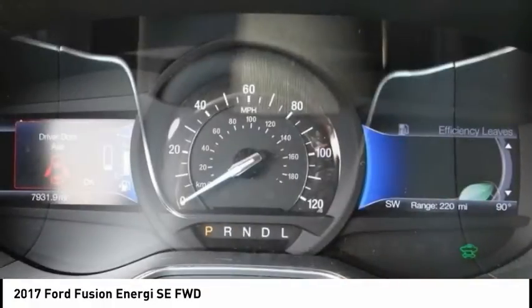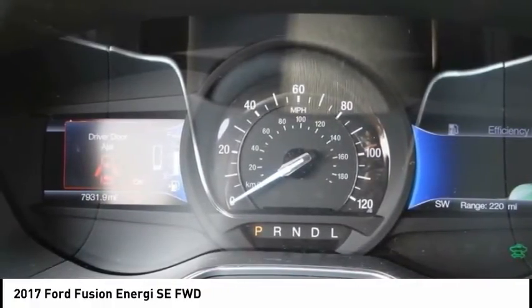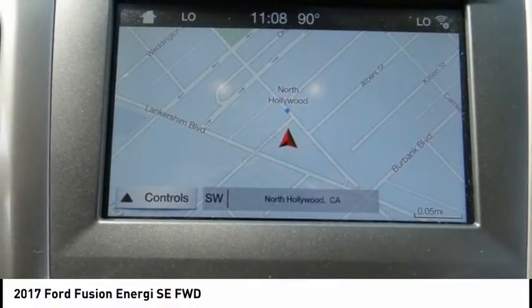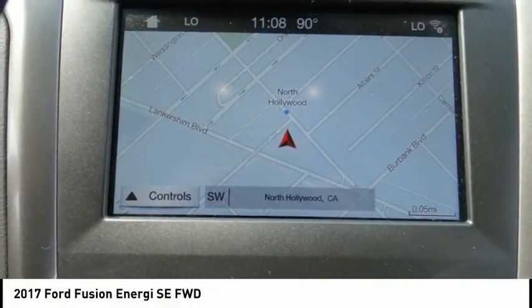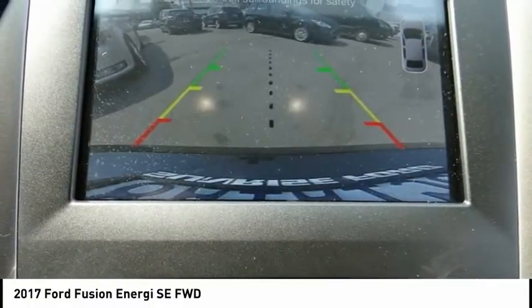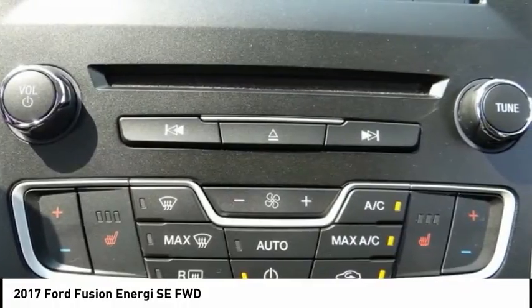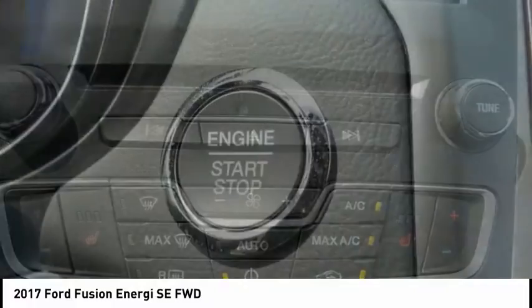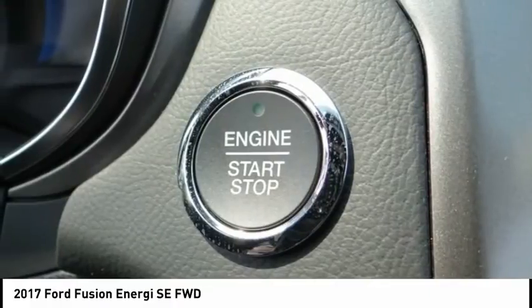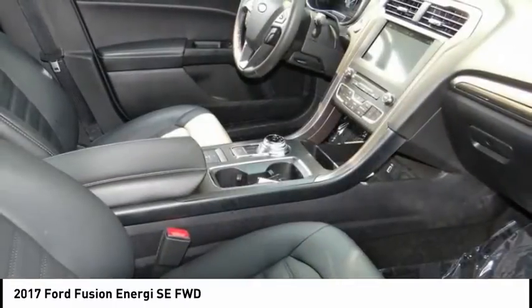or visit our showroom conveniently located at 5500 Lankershim Boulevard, North Hollywood, CA 91601. Memorial Day sale going on now. We offer a huge selection of new and used cars, top-notch customer service and affordable prices. With so much to offer, it's no wonder so many Southern California residents have relied on Sunrise Ford North Hollywood for years.